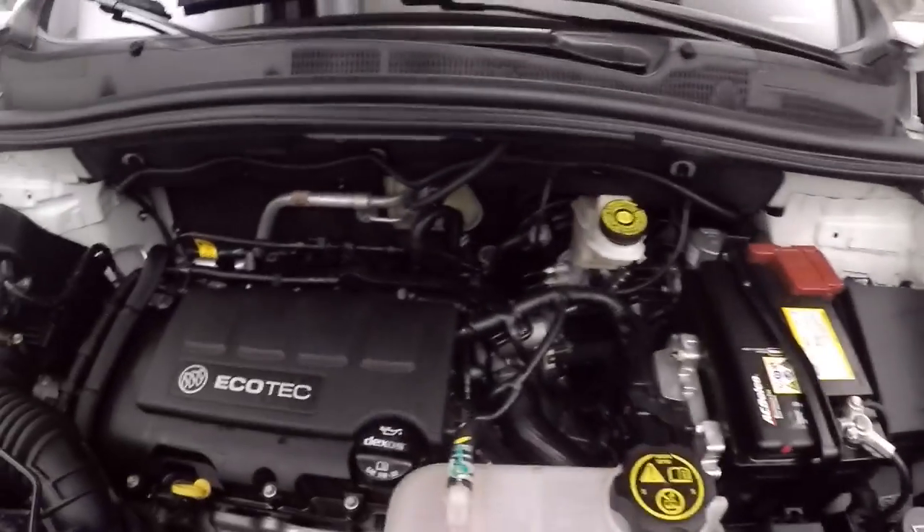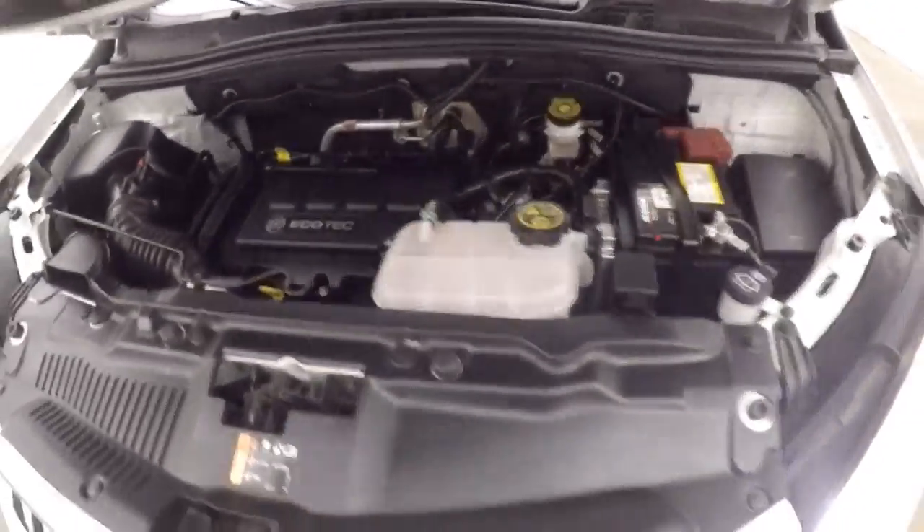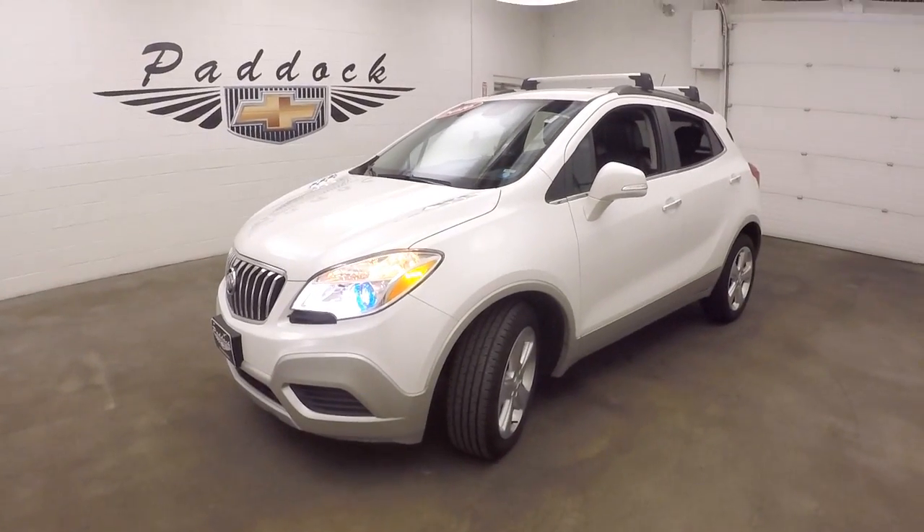Look underneath the hood, nice alloy wheels, good tires, and a 1.4 liter turbo. Gives you plenty of power and great on gas. It's a 2016 Buick Encore.